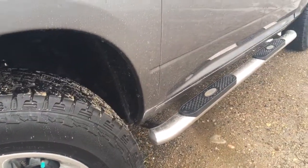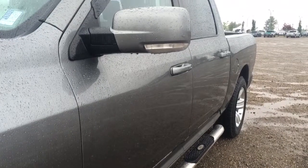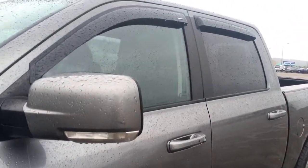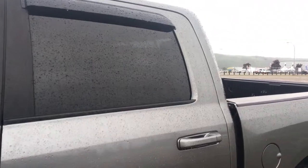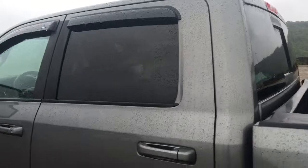Helping you in and out we have those door-to-door side steps, along with your body colour matching handles and your heated and power adjusting side mirrors with that turn signal included. We have those rain guards for those rainy days like today. The front windows roll down all the way, the rear windows are tinted, and we have that power sliding rear window and a sunroof.